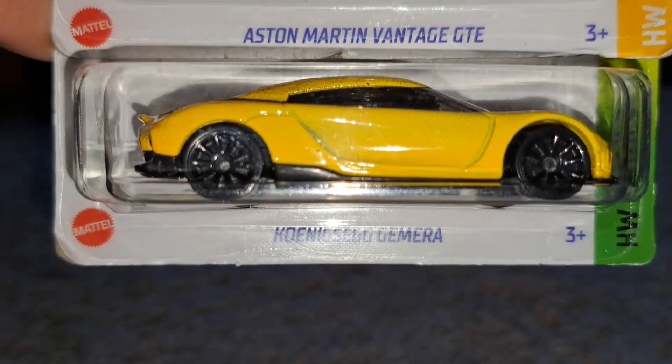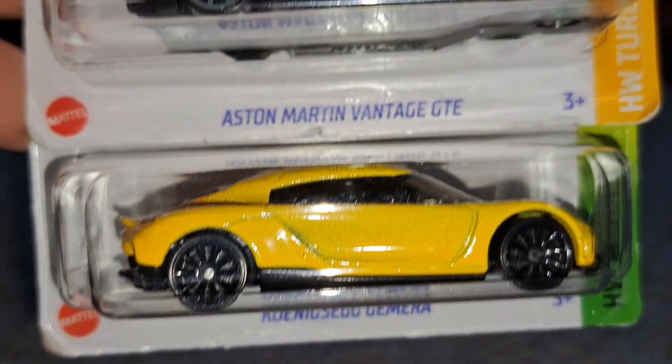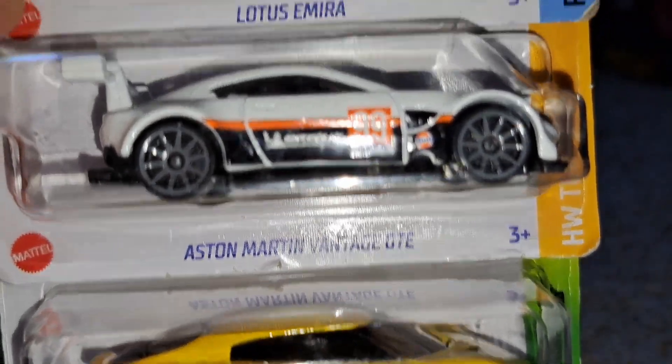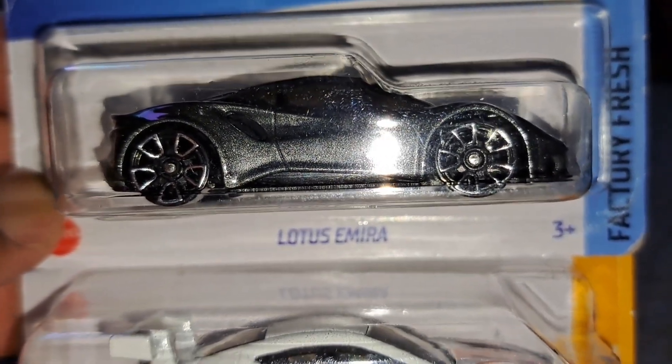Koenigsegg Jumeirah in yellow now — I don't think I got the orange one on card yet. Aston Martin Advantage GTE in white, and then the Lotus Mira in what I believe is Gunmetal Gray. Quite nice to get that one.